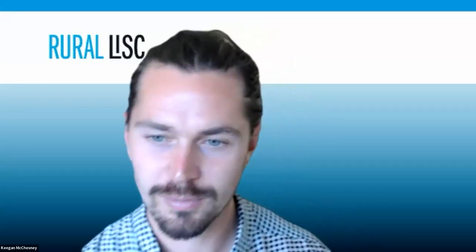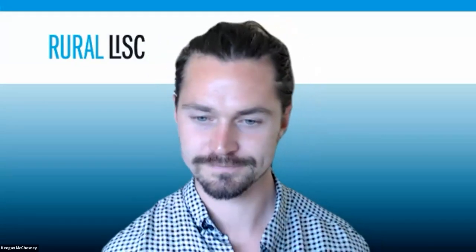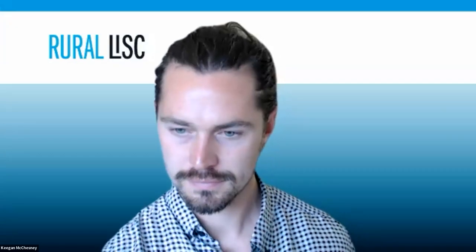Hi everyone, thanks so much for joining us. We'll just wait one minute to get started as folks roll in. All right, let's get started. Good afternoon everyone. I'm Keegan McChesney, Program Officer on LISC's National Rural Team. Our team works with and through approximately 150 partners that are transforming rural communities in more than 2,400 counties across the country.